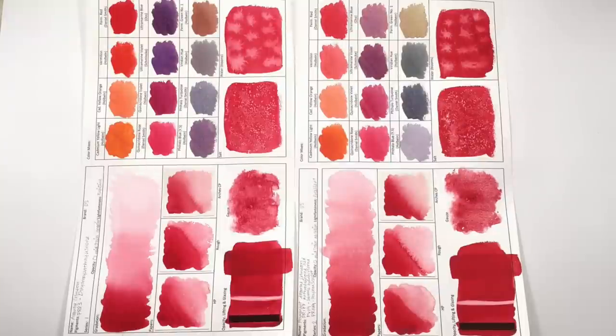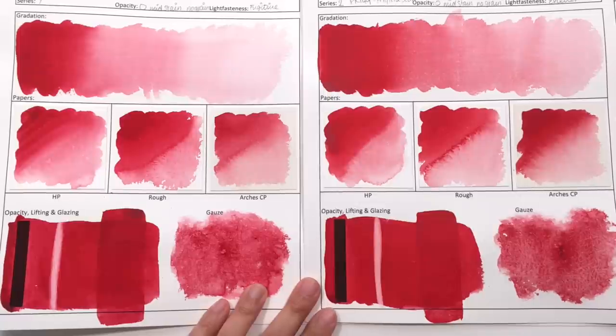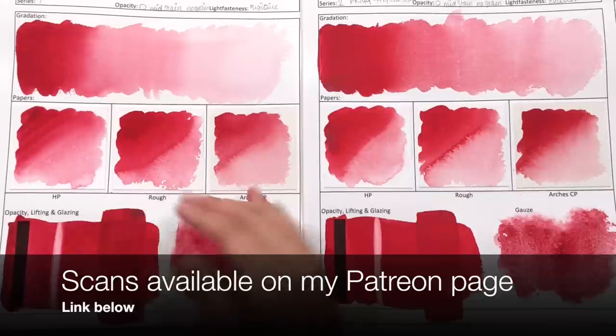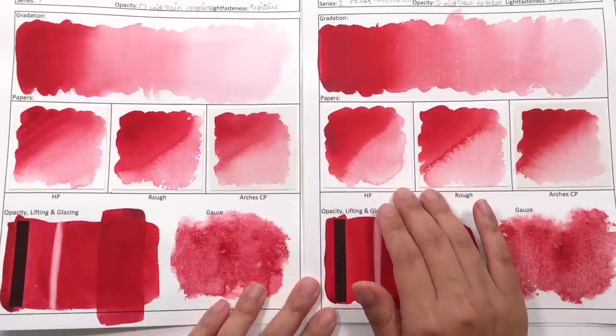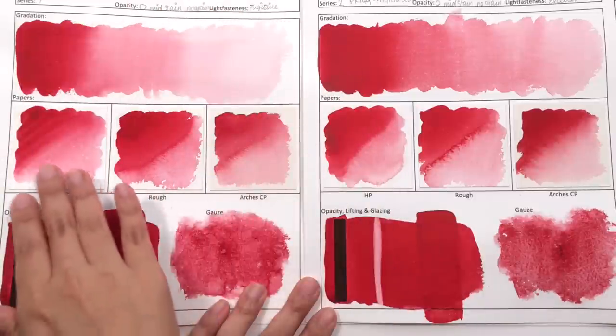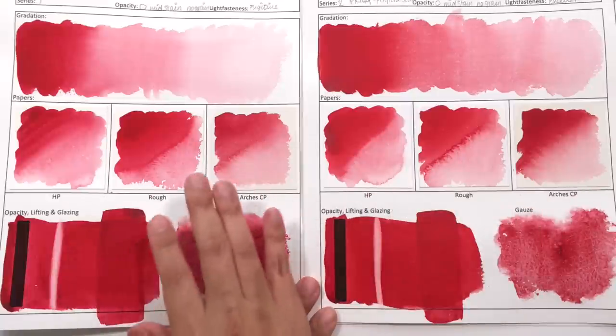Welcome back. The paints have dried. This side is alizarin crimson and this side is permanent alizarin crimson. First impression, I can see a more pinkier, cooler hue happening with the alizarin crimson than with the permanent alizarin crimson. Permanent alizarin crimson has definitely got a warmer hue. Let's take a closer look at each of the tests. In terms of washes, you can see a subtle hue difference when you look at it close up. I think the alizarin crimson just has this kind of glowiness and a depth of colour that the permanent alizarin crimson seems to be lacking just a touch. There's almost a pink hue in the lighter washes, whereas in the permanent alizarin crimson it is more of a red rather than a pink or rose kind of hue.